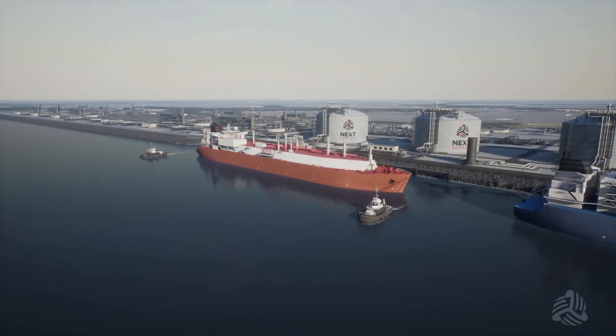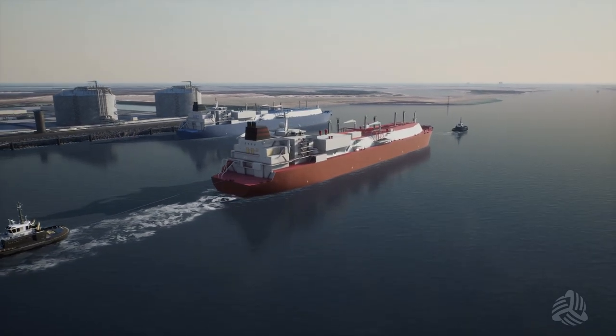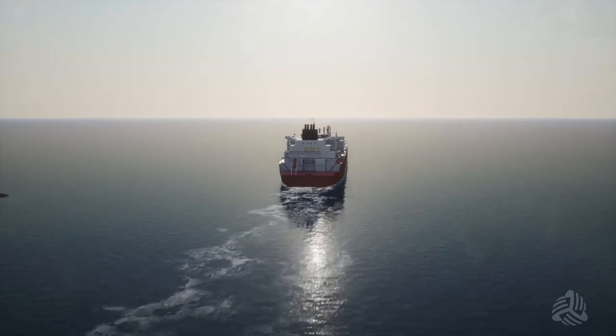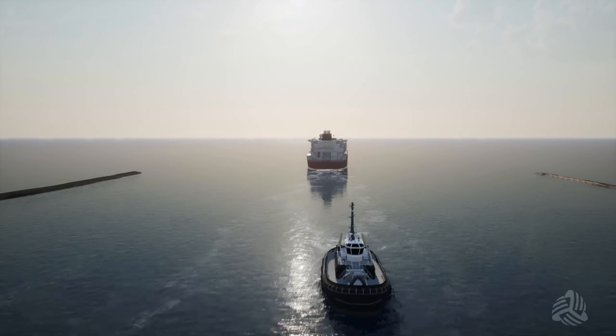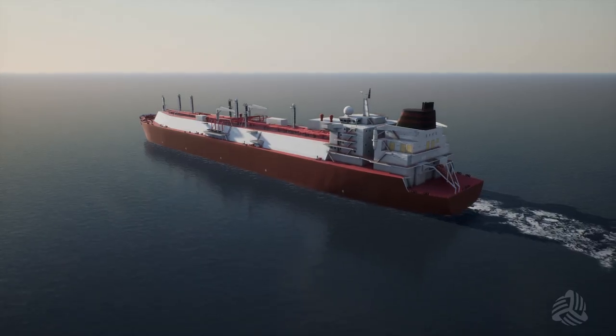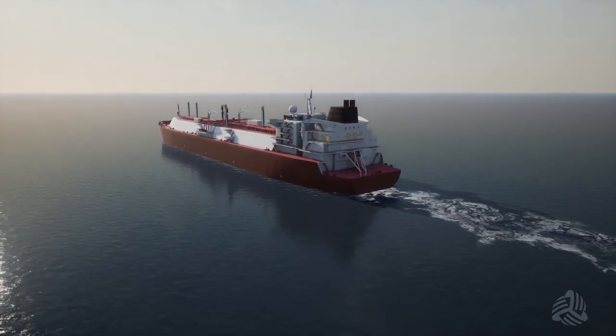Once the LNG vessel has been loaded, the pilot and two escort tugs will assist it back out of the Brownsville Ship Channel. As the LNG vessel safely exits the Brazos-Santiago Pass, the pilot disembarks and the escort tugs return back to the Rio Grande LNG terminal. The LNG vessel then begins its long journey to global ports to deliver the LNG cargo.